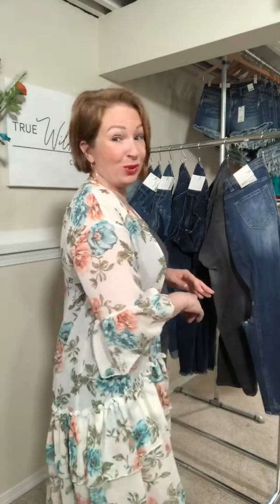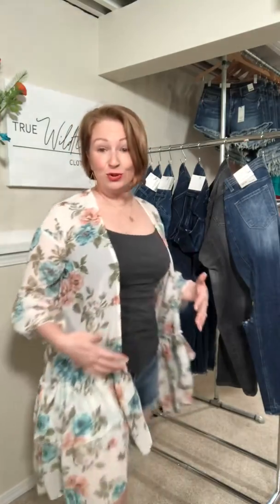You could totally dress this up. You can throw it over something just neutral like I have on. It is absolutely gorgeous floral print — I love the bell sleeve.